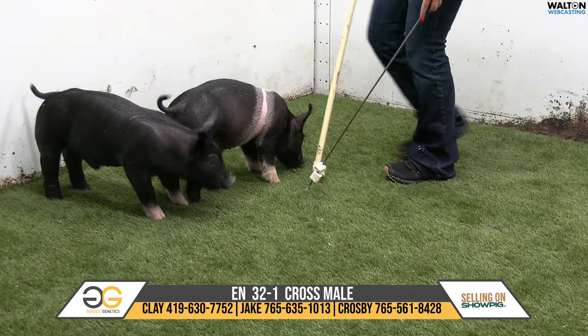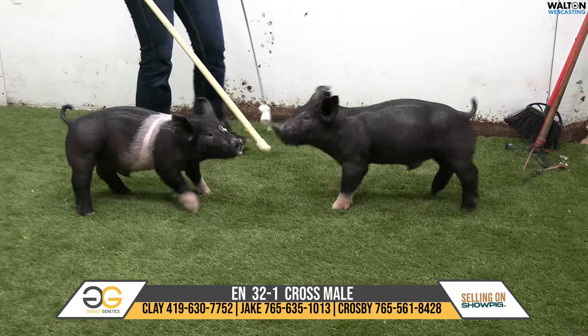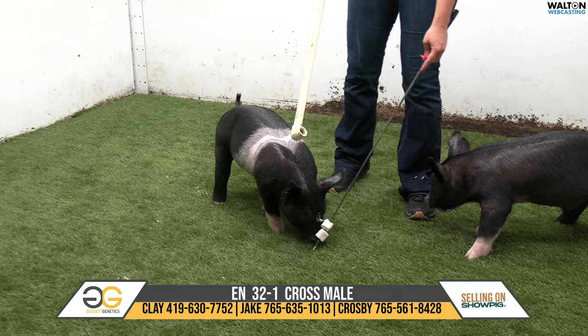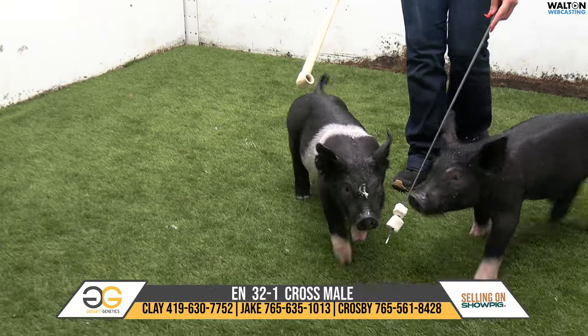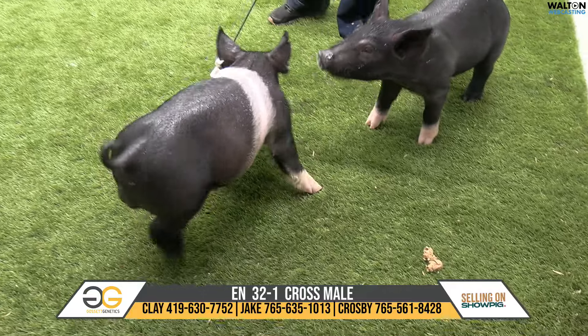And a sow that we're very, very excited about as far as her future. This pig's rib cage is big — you should see his mother. When I sit on her back, my feet don't hit the ground, Clay. I'm pretty tall. Mine definitely wouldn't hit the ground.